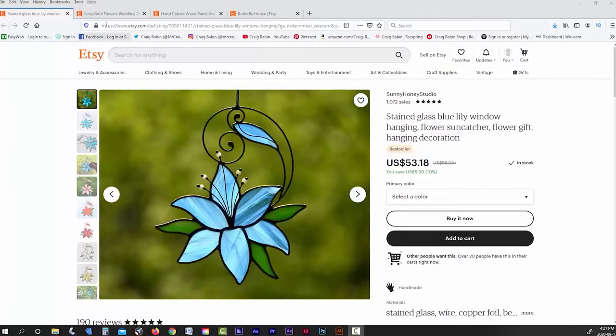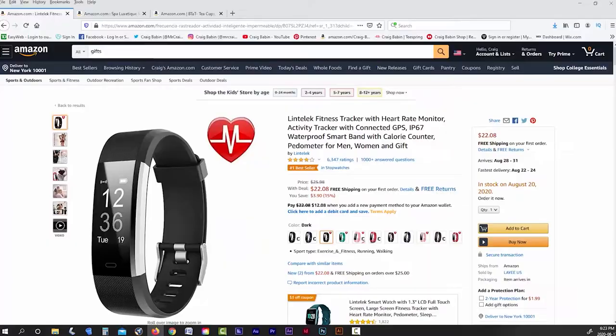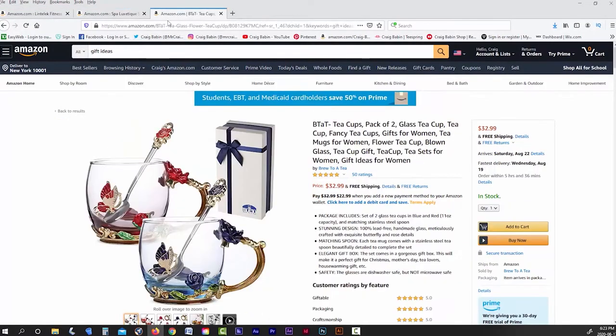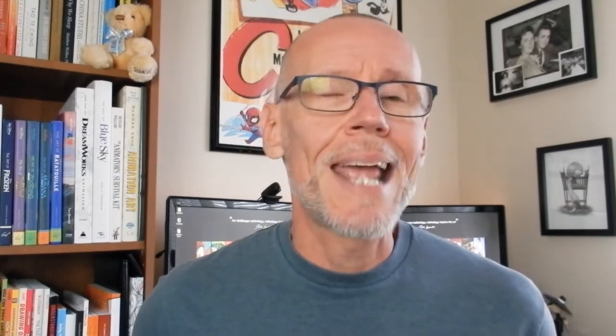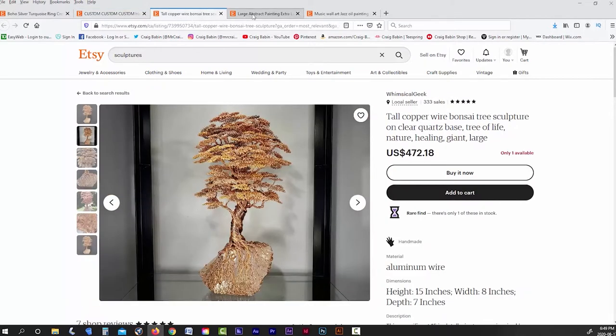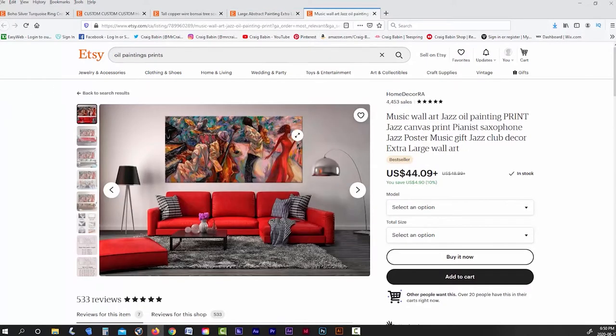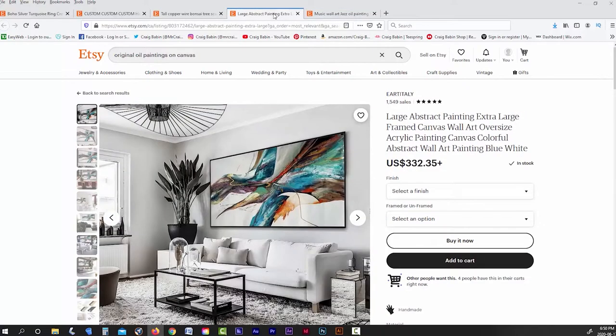The customers who frequent Etsy are usually looking for handcrafted items, whereas the customers on Amazon are usually looking for more mass-produced items. Some examples of one-of-a-kind items would be stuff like handcrafted jewelry, customized apparel, sculptures, or even original paintings. You could technically scan your painting and sell copies of it at a cheaper price, but you'd still have that one-off original painting to sell at a much higher price, which would mean Etsy would still be a better platform for you over something like Amazon.